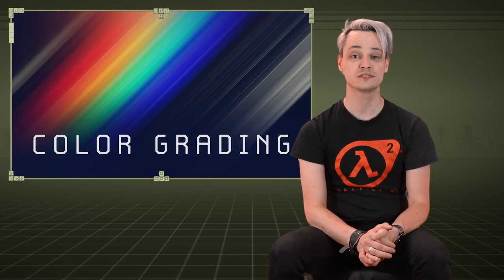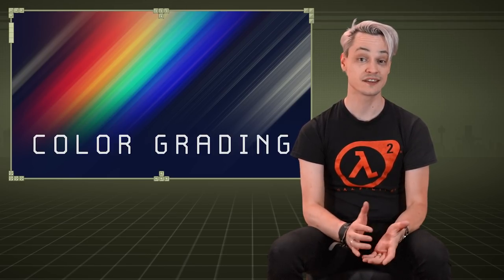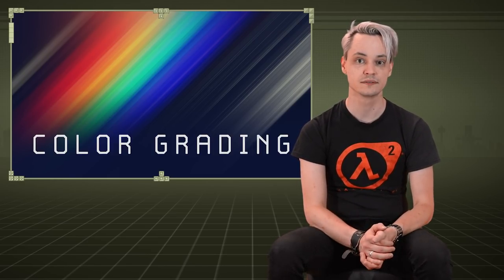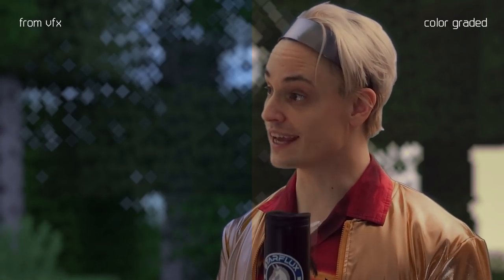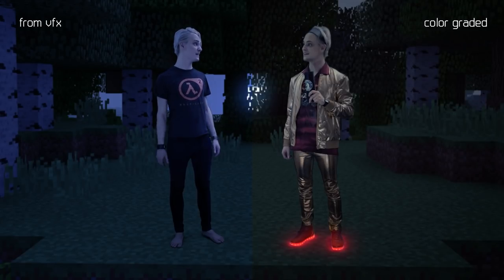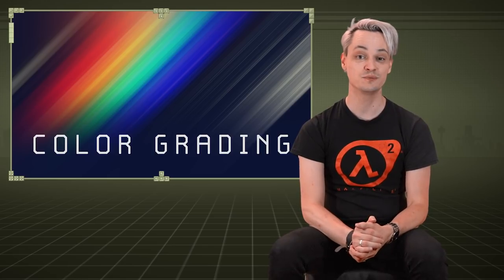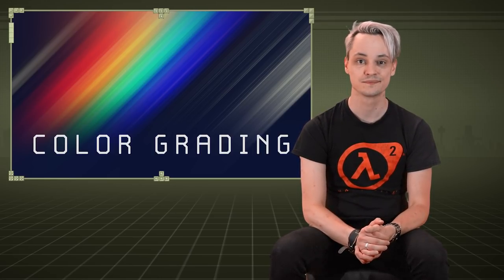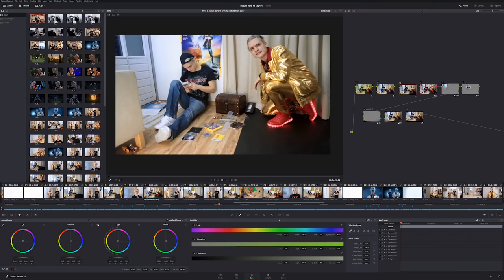Color grading was not only about making it look pretty — some shots really relied on these final touches in the color stage to make them work. For example, the Minecraft world gradually transitions from sunset to night as the scene plays out, and to get that across seamlessly most of it happened in color grading. Also, the shots pretending to be daylight shots got some little touch-ups: in some it meant adding a subtle blue gradient from the side, and in other shots the blown-out windows are entirely achieved with a mask in my color grading software.